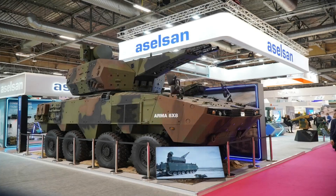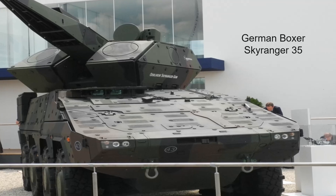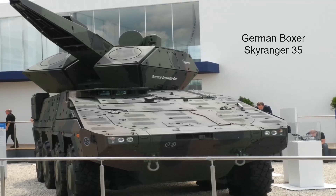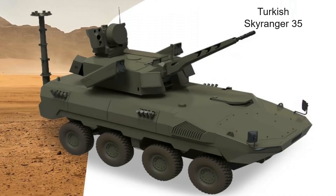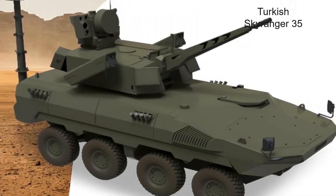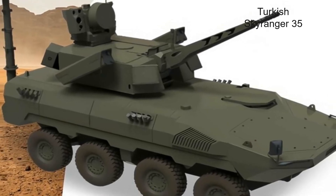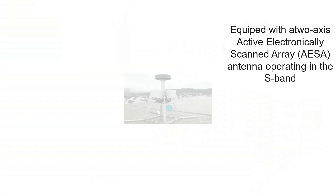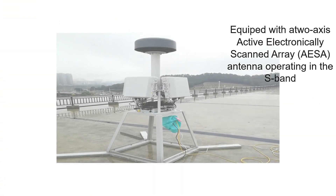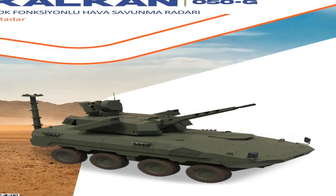Concrete examples of these developments include the Hisar-A and Hisar-O missile systems, which provide low- and medium-altitude air defense against threats such as helicopters, fighter jets, and unmanned aerial vehicles. Additionally, Turkey is working on the SIPER long-range air defense system, designed to counter higher-altitude threats and enhance the country's layered air defense strategy. These systems reflect Turkey's commitment to developing indigenous solutions to meet modern defense requirements.